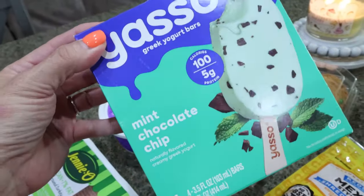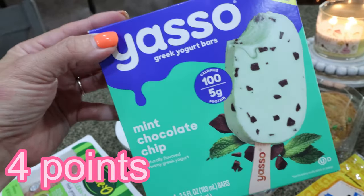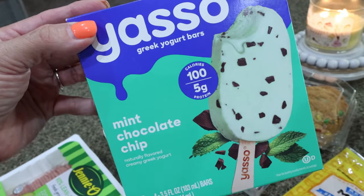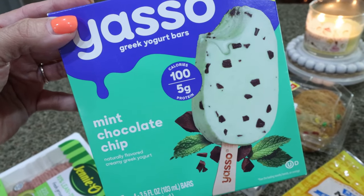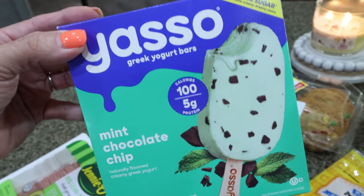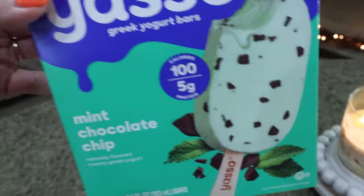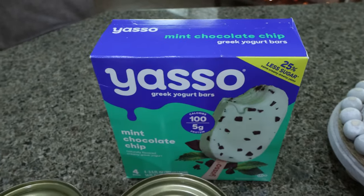I grabbed Troy another box of the Yasso ice cream bars. This is one of his favorite flavors, the mint chocolate chip. These are a dollar off right now, making them $4.79, which is still really expensive, especially compared to Costco. I'm hoping to run to Costco when Lola's at chemo this next week, but I'll be picking them up there if I do. He really likes these — they're a great sweet treat, low calorie, and lots of protein.